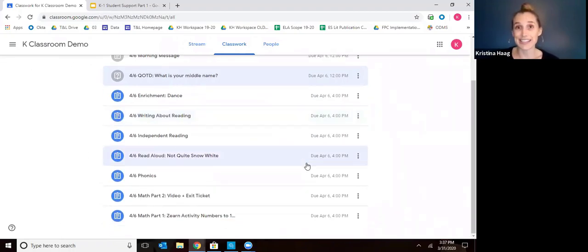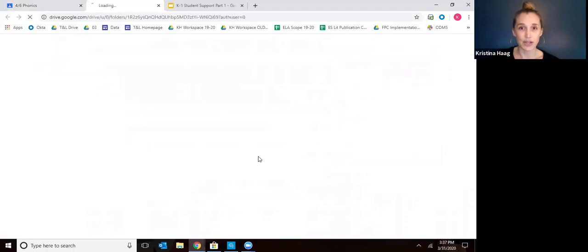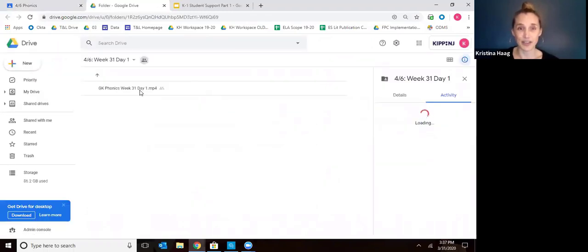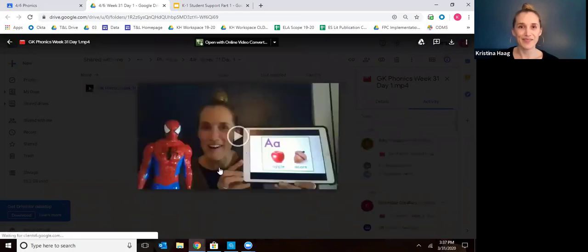Say your child is really excited about doing phonics for the day. You click down to phonics and view the assignment. For phonics, every day there's going to be a different video for your child to watch that will lead them through some activities. I'm actually the one creating and uploading the videos, so it'll be me that you'll see there. You click on the video and double click on it — sometimes it takes a second to load.